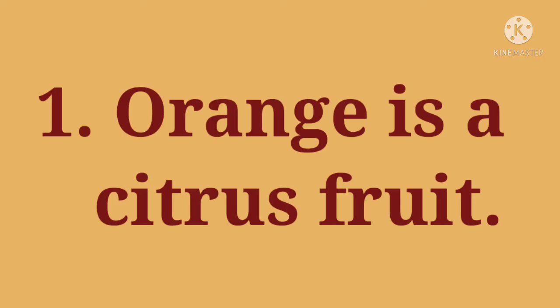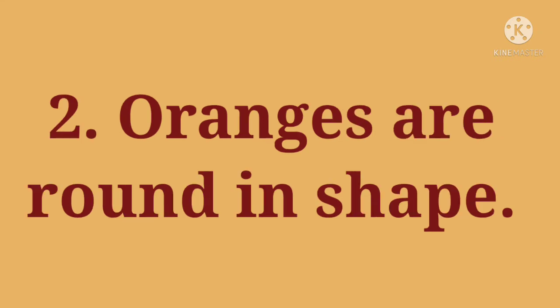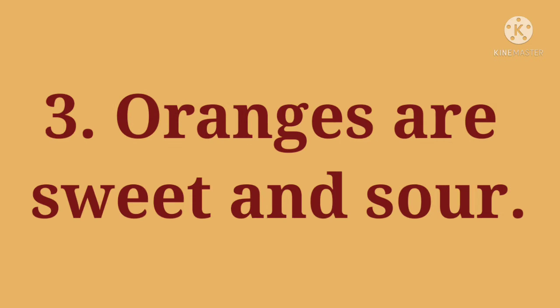1. Orange is a citrus fruit. 2. Oranges are round in shape. 3. Oranges are sweet and sour.